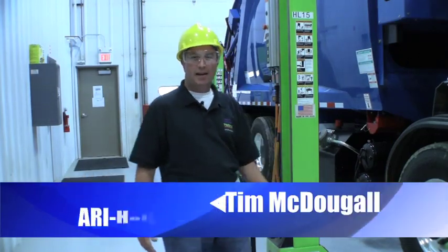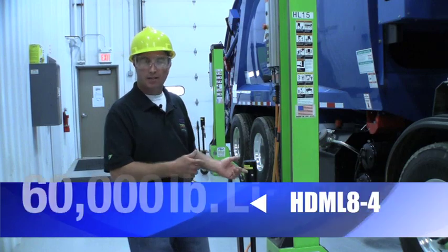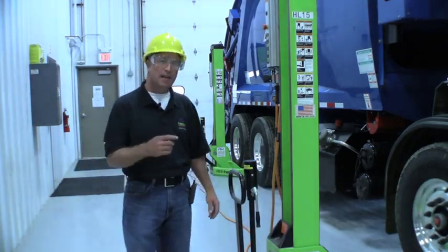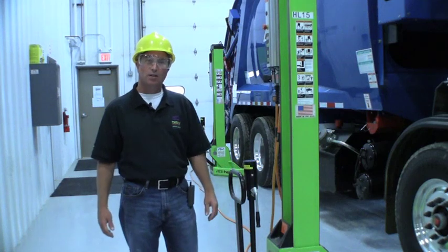Hi, I'm Tim McDougall with ARI Hetra and I'm representing our mobile lifting system today. This is an HDML 8-4. This lift is capable of lifting 60,000 pounds with only four posts. We use an electromechanical drive for smooth operation. We're very proud of our perfect safety record and we offer free training for the life of the lift.